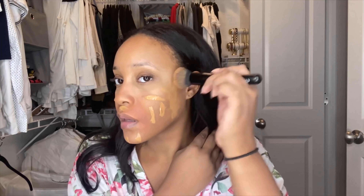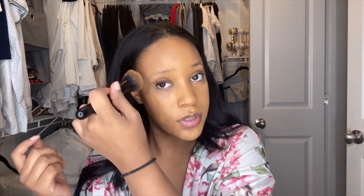Going in with the Becca ultimate coverage 24-hour foundation. This one is a favorite and it always looks really, really good on the skin. I like that it's full coverage, so the spot will be gone. I don't know — how are people supposed to feel when they're in their wedding dress? Maybe I just get dressed up too often.